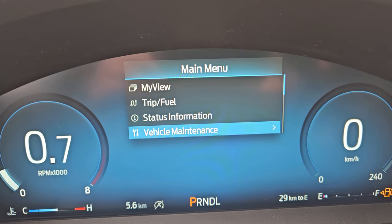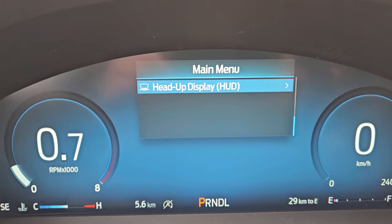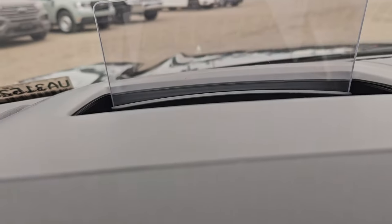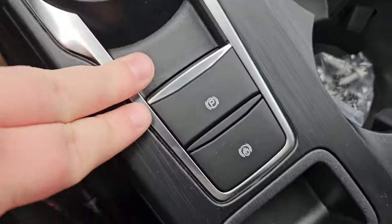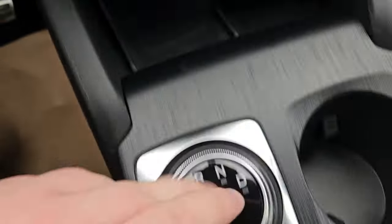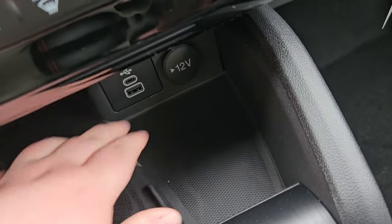You have trip and view, status information, vehicle maintenance, audio, navigation, settings, and your heads-up display which you can set up however you please. Looking at the center console area you do have your gear shift, cup holders, parking brake, little storage, wireless charging pad, storage, USB and USB-C, and a 12-volt outlet.